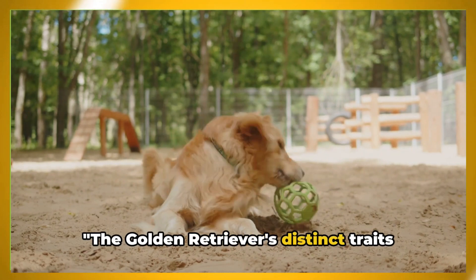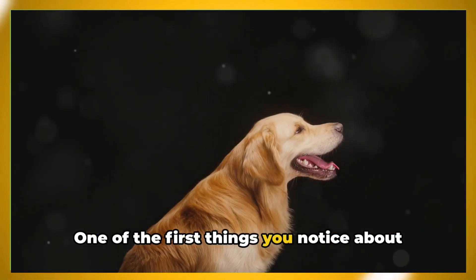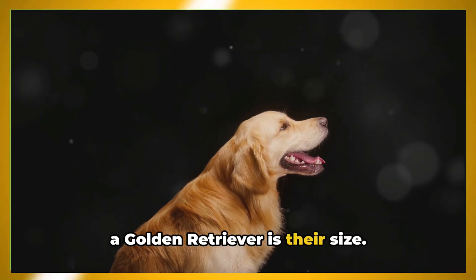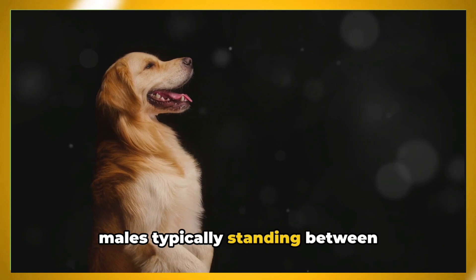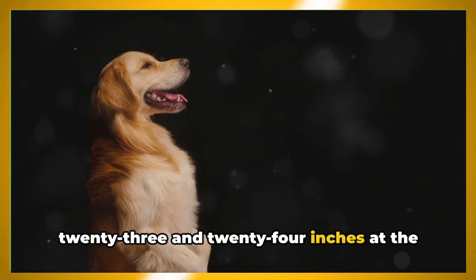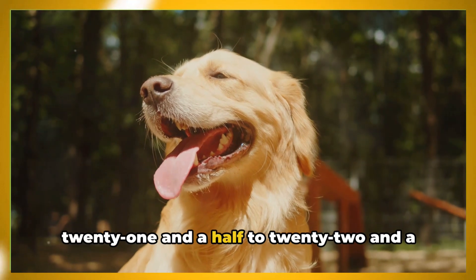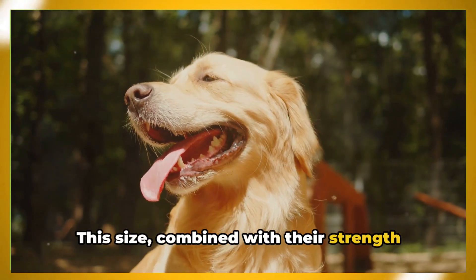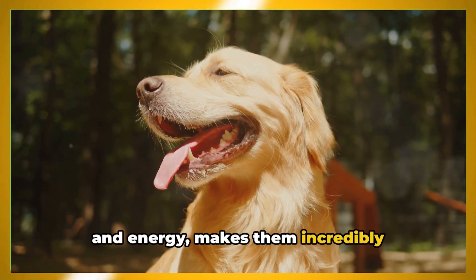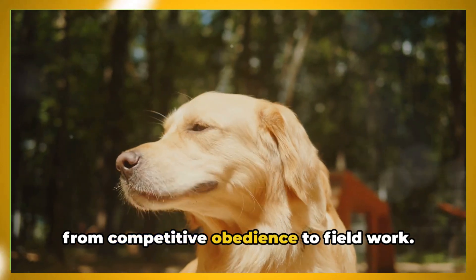The Golden Retriever's distinct traits set them apart from other breeds. One of the first things you notice about a Golden Retriever is their size. They're a medium to large breed, with males typically standing between 23 and 24 inches at the shoulder, and females slightly smaller at 21.5 to 22.5 inches. This size, combined with their strength and energy, makes them incredibly versatile, able to excel in everything from competitive obedience to fieldwork.